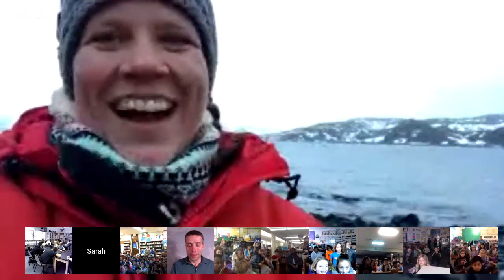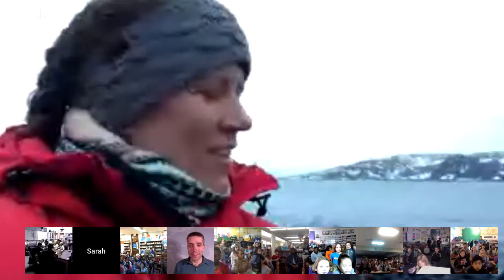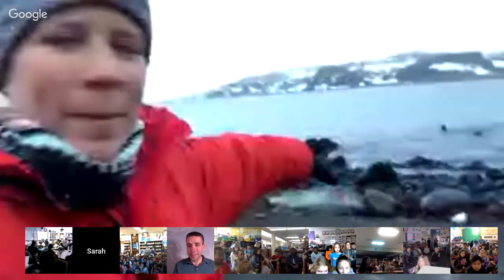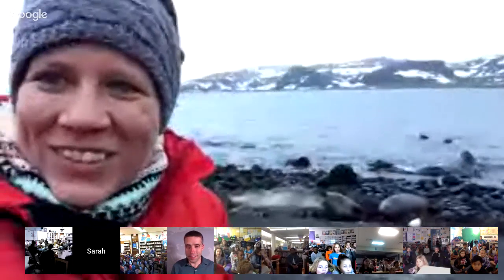Sarah, it is so amazing to have you joining us from way down in the southern hemisphere. Looks like a beautiful day by Antarctic standards. We're so excited to be connecting today. Hi, welcome from Antarctica. We are standing by a group of southern elephant seals that are in the background right here, and there are some playing in the water — if you see some splashing, that's what's going on.